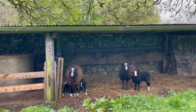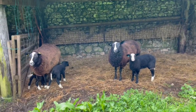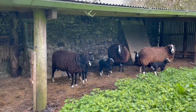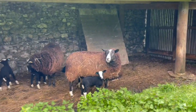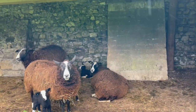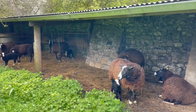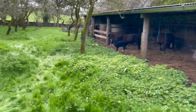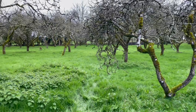The ewes have got hay in the hay rack. So there's one, two, three, four, five, six, seven — and where's her lamb? Eight. There we go. So all the lambs are in the shed, out of the weather.